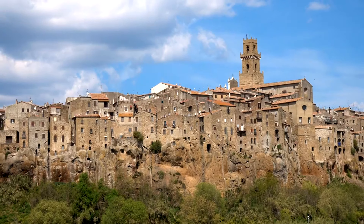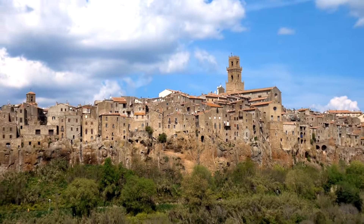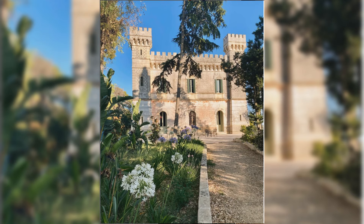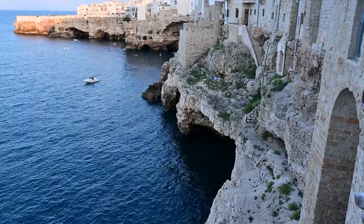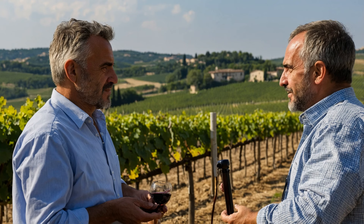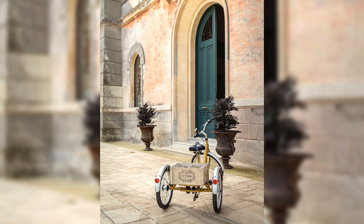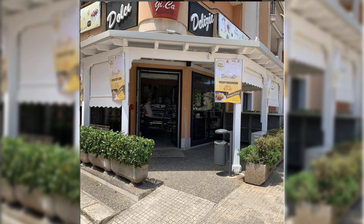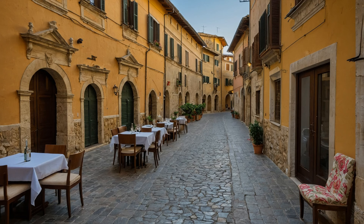Trepuzzi is a hidden gem in the heart of the Salento region. If you are considering retiring in Italy, Trepuzzi offers the perfect blend of rich history and a vibrant culture. Nestled just a short drive from the stunning Adriatic coast, Trepuzzi is known for its beautiful landscapes, warm Mediterranean climate, and welcoming community. Whether you are strolling through the historic town center with its picturesque streets and ancient architecture, or enjoying a leisurely afternoon at one of the local cafes, you'll quickly fall in love with the relaxed pace of life here.